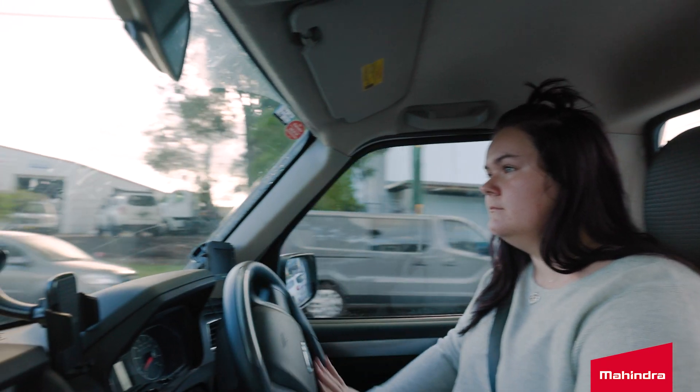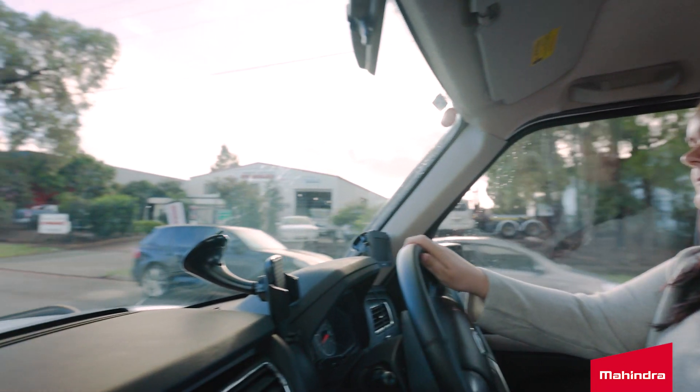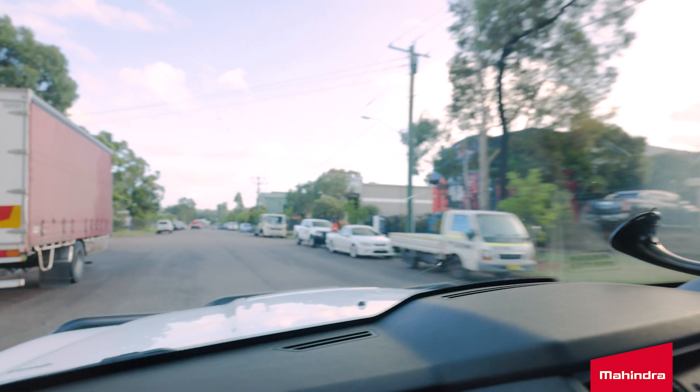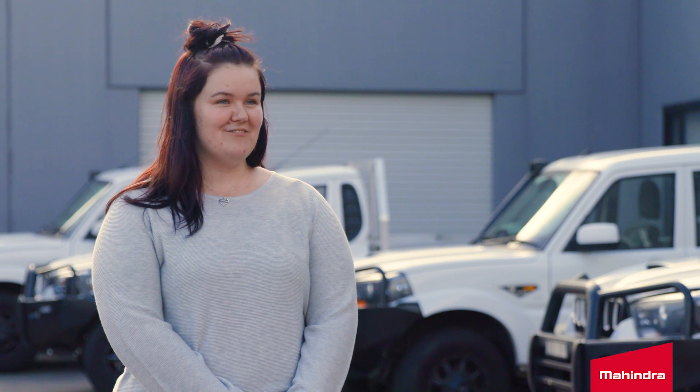So for the fuel economy, the single cabs, they go great. We got the dual cab for if we do any interstate ones — gives you a bit more room. You can stretch out and it's a four-wheel drive so we can take it off-road if we need.